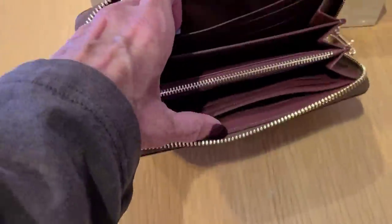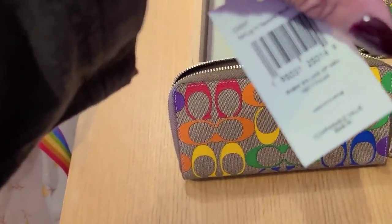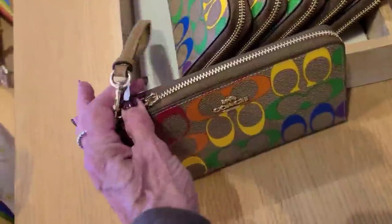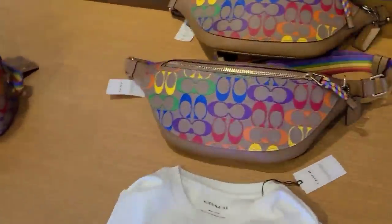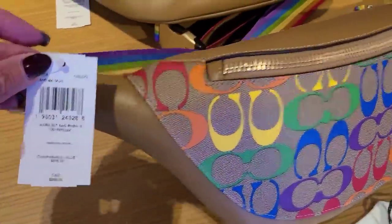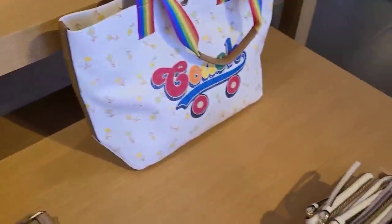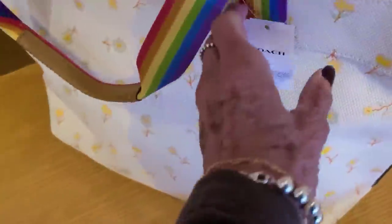Billfold here, and the billfold is $268. And the belt bag — this one here is $298, and again these are all 50% off. And the roller skate fabric bag and this one is $278.